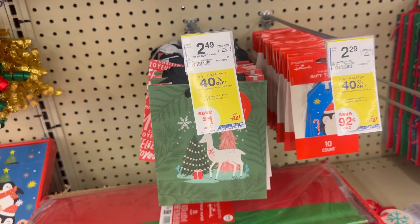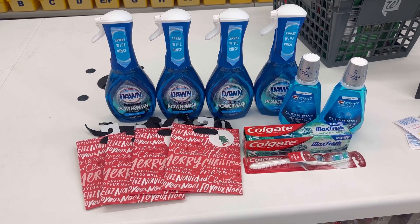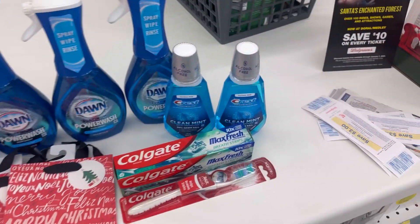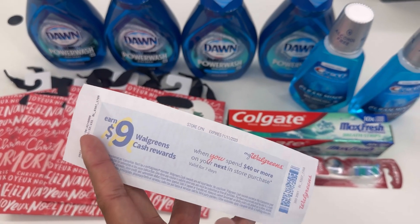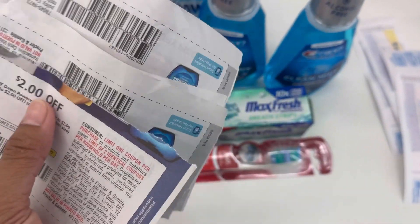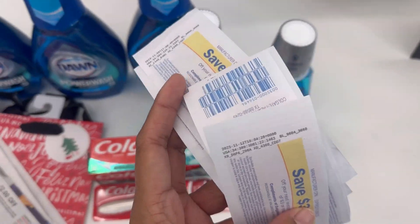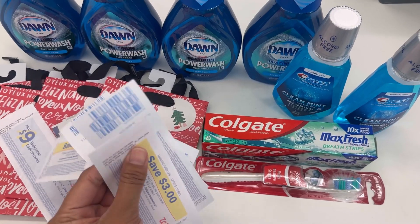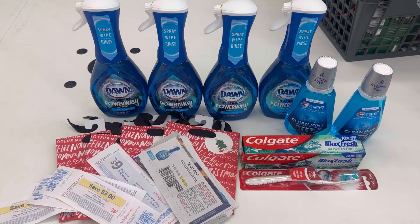This is a really good filler item if you're doing a spend deal. For my second transaction, the total is around $42.00. I'm using a paper booster of spend $40.00, get $9.00 Walgreens cash — we don't have a digital booster, so it's been three weeks. I'm also using four $2.00 paper coupons for the Dawn Power Wash, plus some register rewards to lower my out-of-pocket. I combined all the deals together to use my spend $40 get $9 Walgreens cash paper booster.